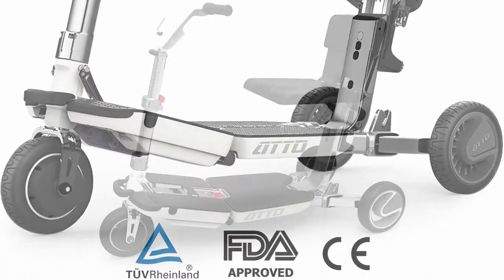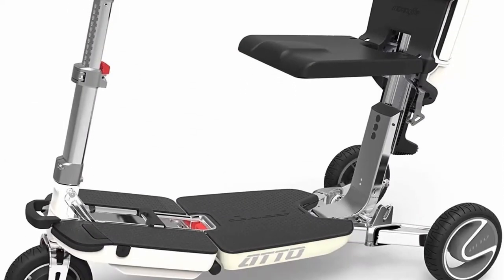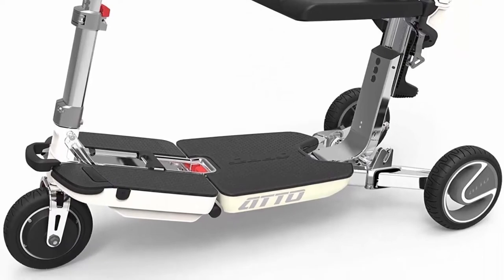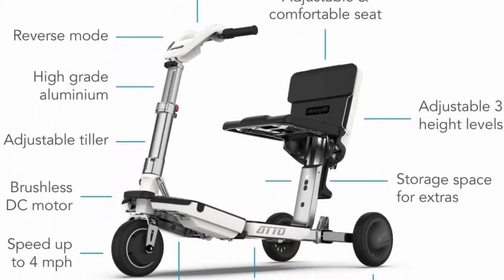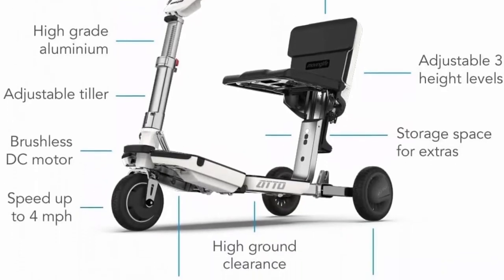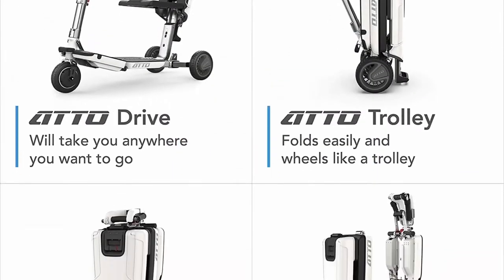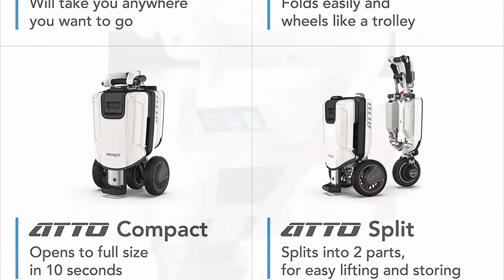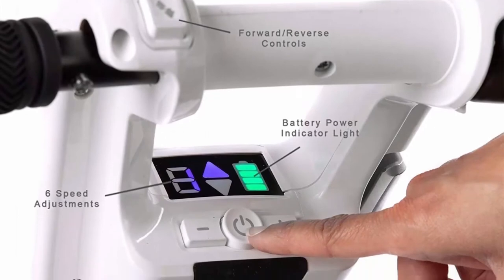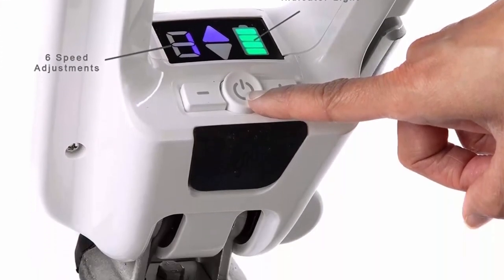Sleek design — with a stylish, eye-catching look, the Addo can hold up to 220 lbs, drive up to 4 mph, and last 10 miles per single charge. Warranty includes a 3-year limited warranty on the frame, 2-year warranty on electronics, and a 1-year warranty on drivetrain, motor, and batteries. A valid load test reading is required to file a battery warranty claim.